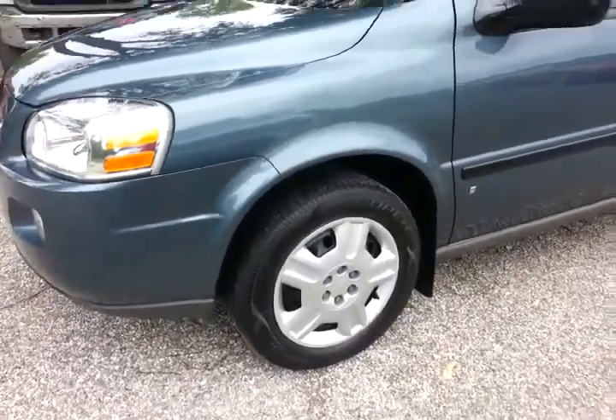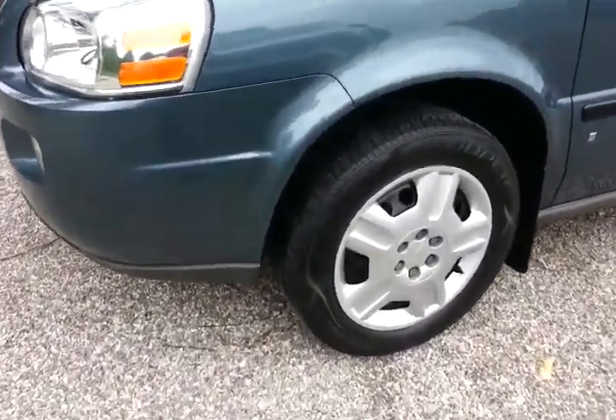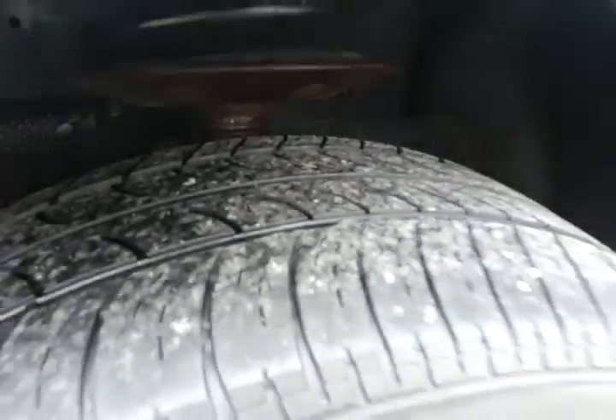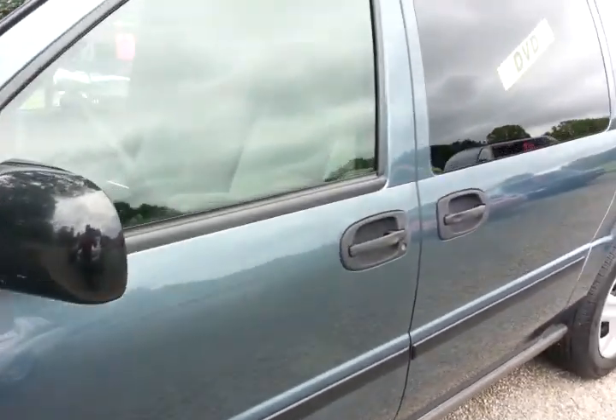I'll do a quick walk around here. Tires got decent tread left all the way around, and very little rust on the vehicle.